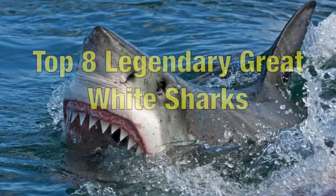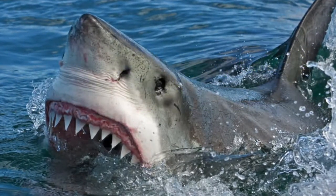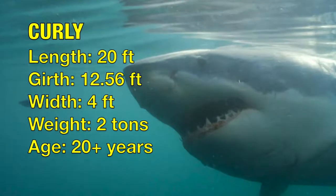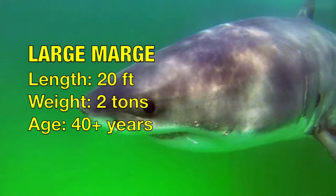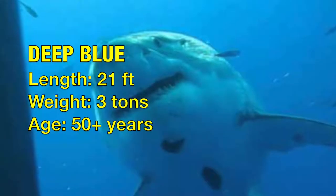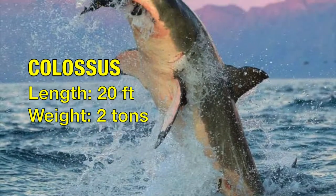To end this episode, I'm going to give you the top eight legendary great white sharks based on what I've seen from Shark Week. At number eight: Curly. Number seven: Large Marge. Number six: Deep Blue. Number five: Colossus. Number four: Slash — named after the scar on the left side of his mouth.